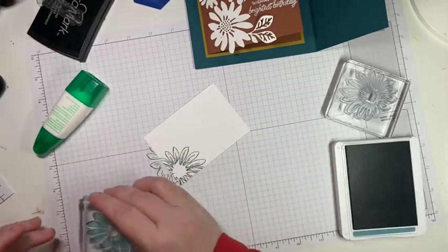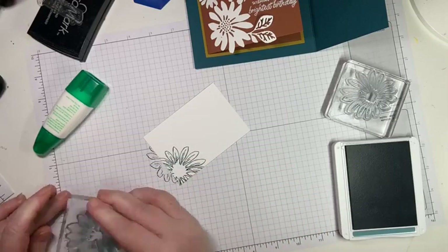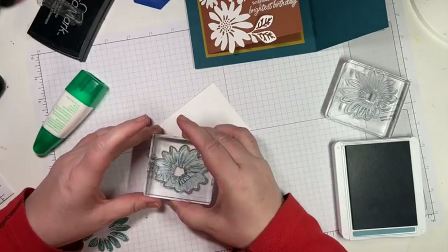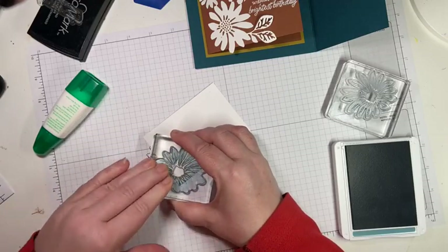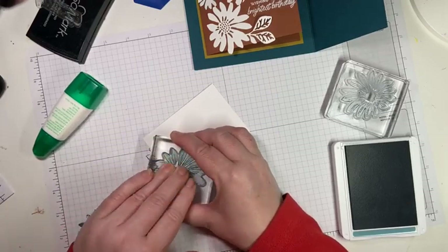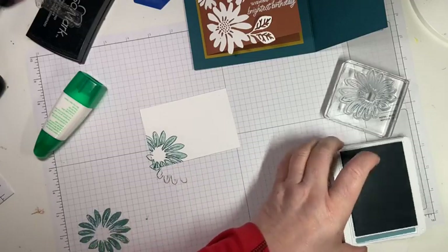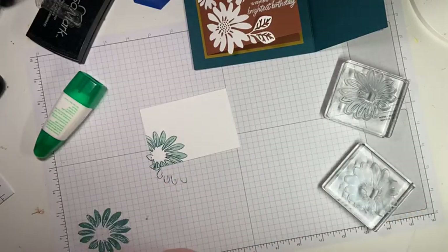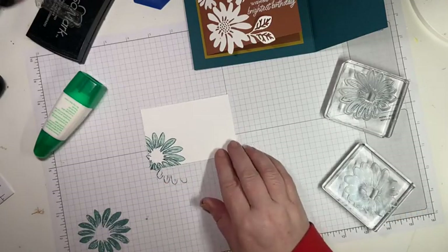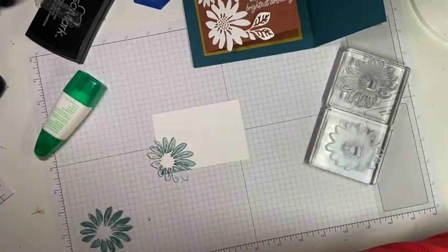It's just a tummy bug, not COVID, so that's good. I'm going to stamp off first because I think the Pretty Peacock is going to be way too dark — yes, it would have been. I'm lining it up — it doesn't have to be perfect, just in the right spot. Oh, isn't that beautiful! Pretty Peacock with Lost Lagoon stamped off in the middle — I love that!